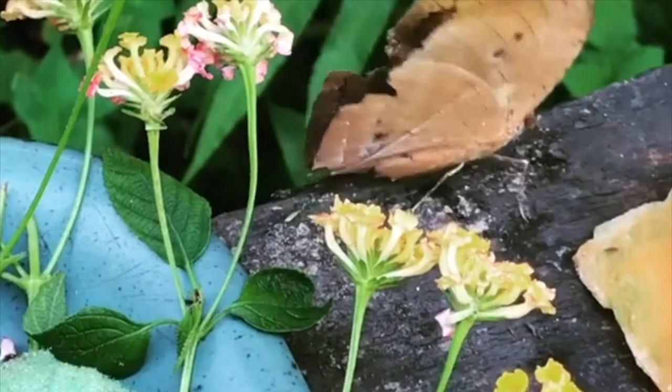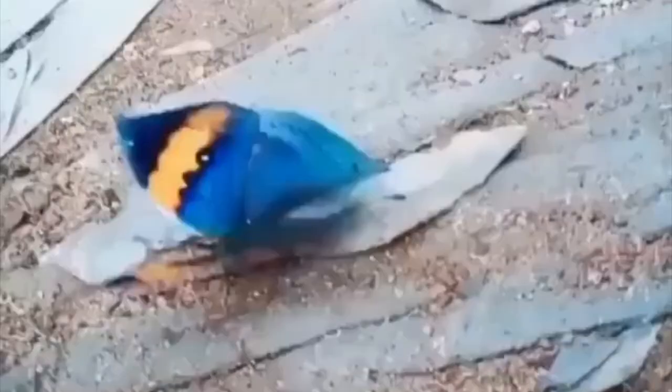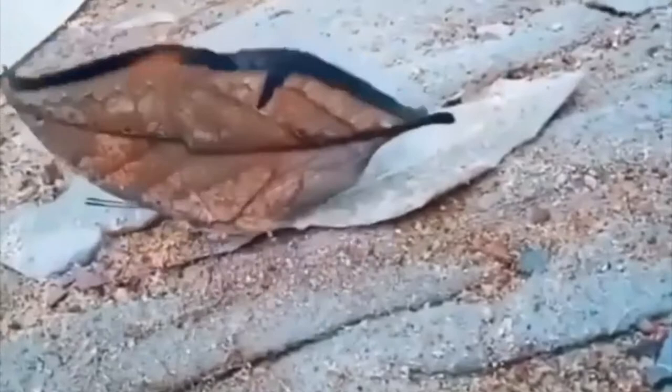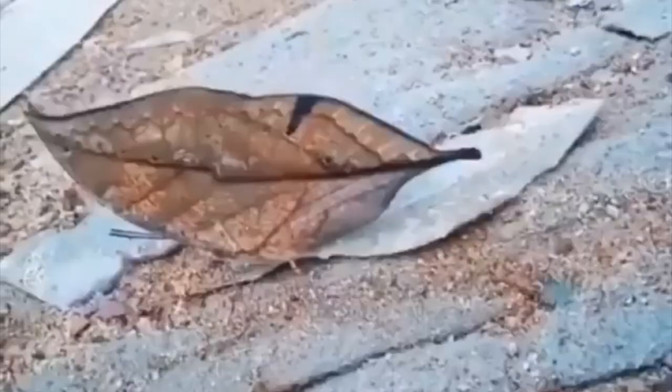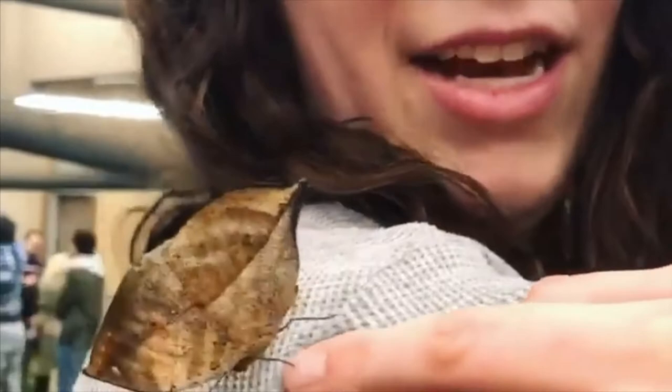The dead leaf butterfly, also known as Kallima inachus or the orange oak leaf butterfly, lives in tropical Asia, including India, Thailand, Vietnam, and Japan. They feed on sap, overripe fruit, and nutrients found in puddles. It is a powerful flyer and usually flies in dense forests with good rainfall, amongst undergrowth and along stream beds.